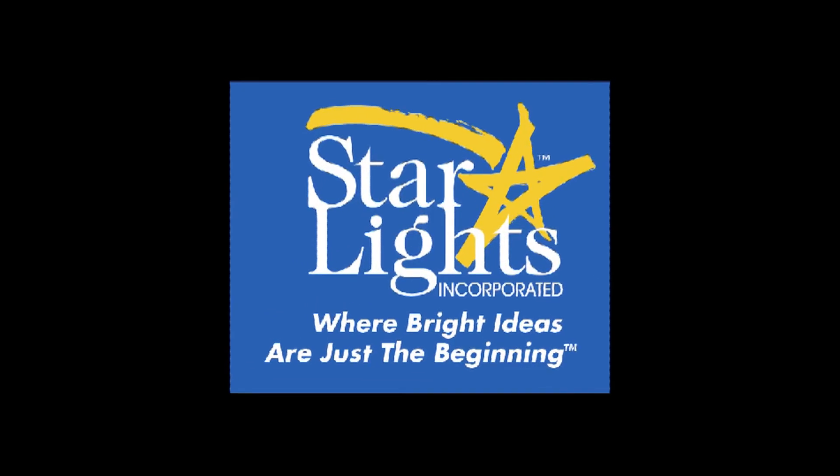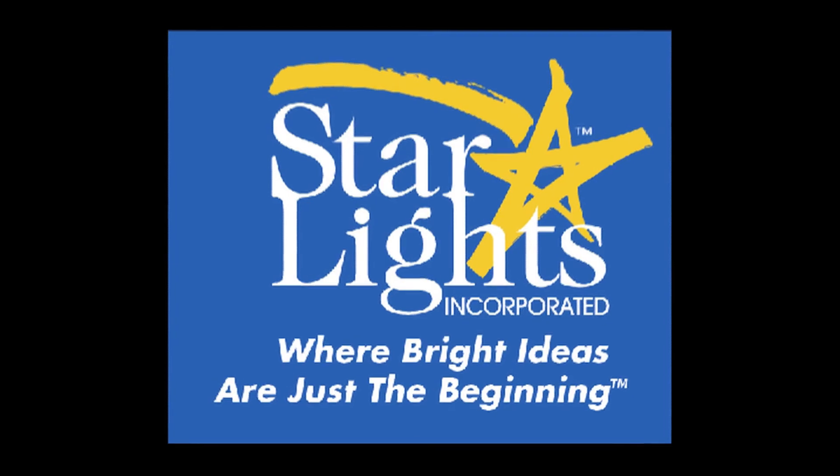Now, you may be asking yourself, what's next? And that's the beauty of the entire Starlights product line. It really is as easy as pie. You simply purchase, install, and enjoy. Thank you for choosing Starlights, where bright ideas are just the beginning.